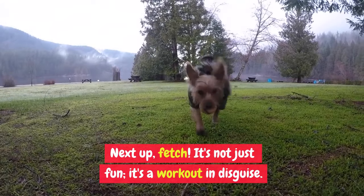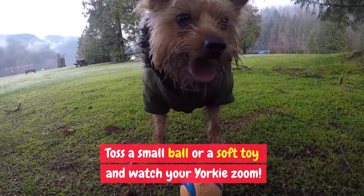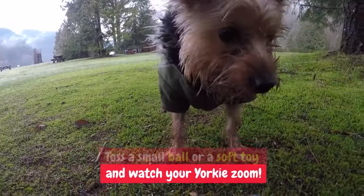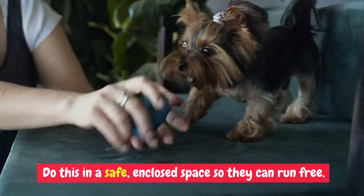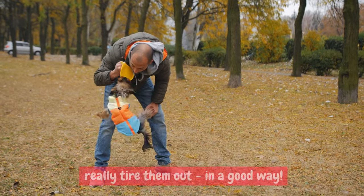Fetch for Fun and Fitness: fetch is not just fun, it's a workout in disguise. Toss a small ball or a soft toy and watch your Yorkie zoom. Do this in a safe and closed space so they can run free. 10 minutes of fetch can really tire them out — in a good way.